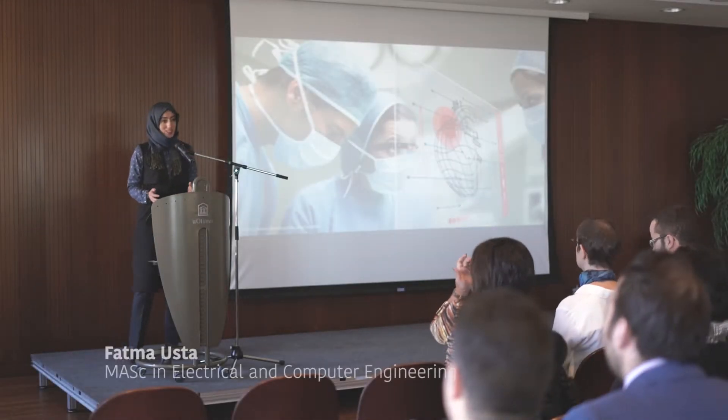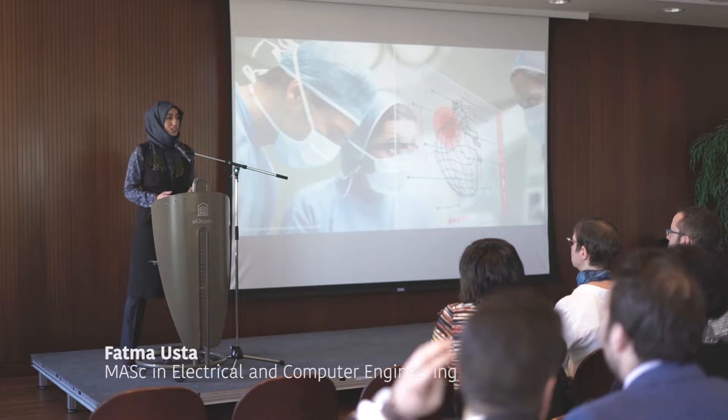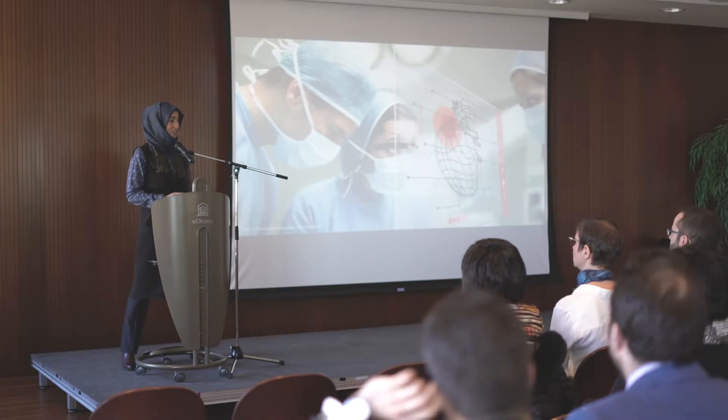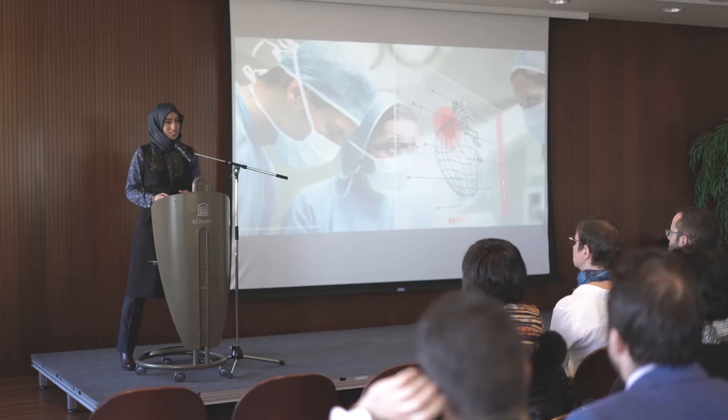Did you know that medical imaging technology can show your body from the inside out without even cutting it? It is great when we want to diagnose a critical illness in the heart or plan treatment. My research is about analyzing heart attacks from medical images of the heart using computer programs.